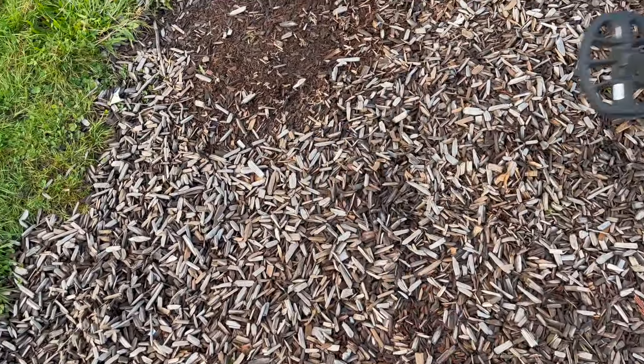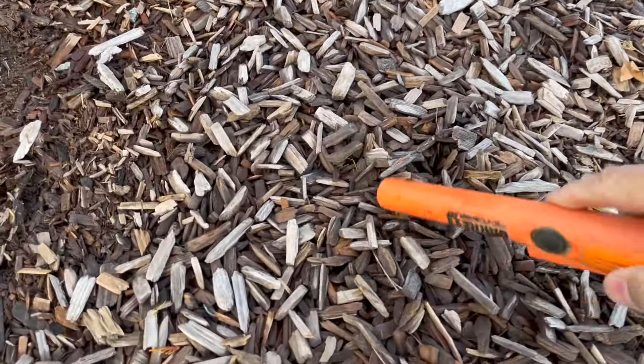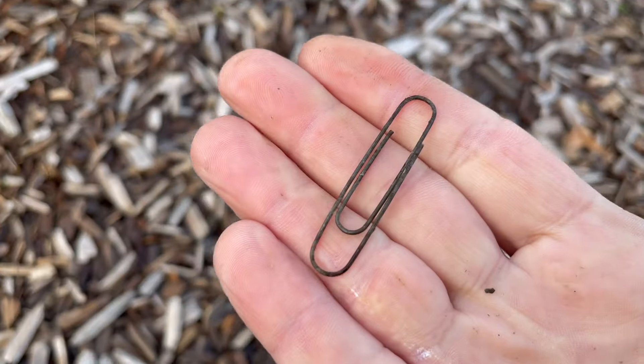Guarantee 45, 46. What could that be? It's right on the line. That's what that could be — paperclip.